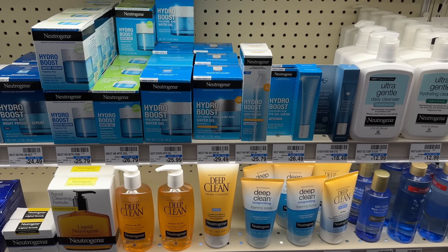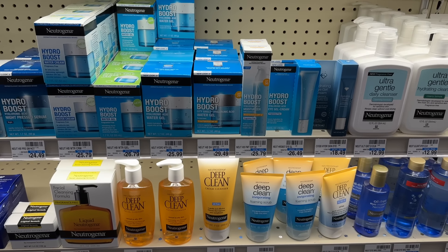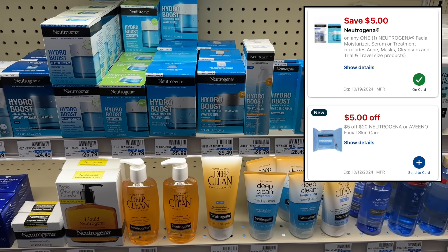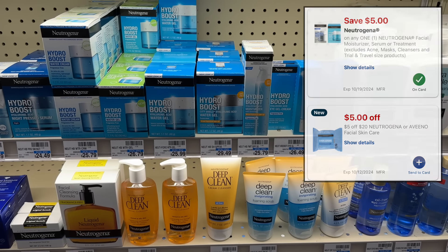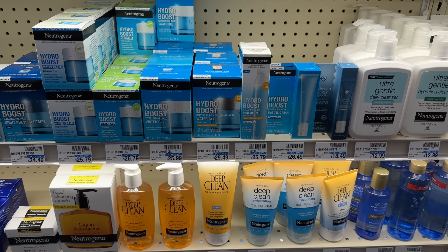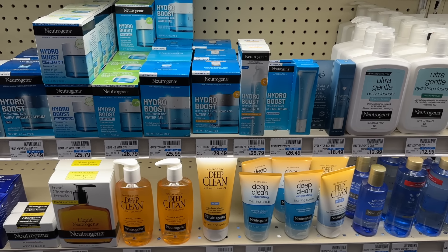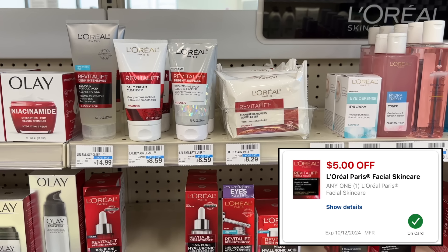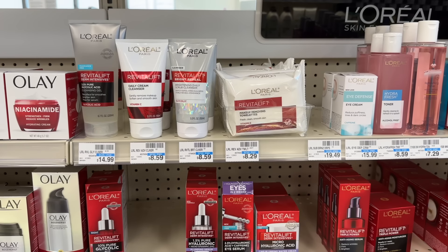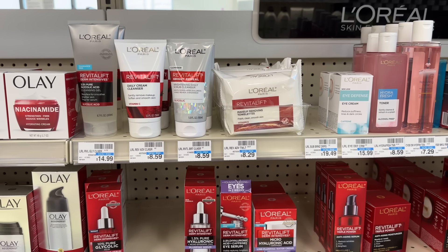I'll have Ibotta linked in the description box down below if you're not already signed up — you get a $5 bonus when you submit your first receipt. Neutrogena facial care is spend $25 get back a $10 extra buck. You could grab one of the Hydro Boost moisturizers at $25.99, use a $5 off 20 Neutrogena CVS store coupon and a $5 off one manufacturer digital coupon. You'd be left to pay $15.99 and earning back your $10 extra buck would make this over-$25 moisturizer just $5.99 — that is an amazing deal. We also got a brand new $5 off one L'Oreal facial care digital coupon that works on all L'Oreal facial care, so the cleansers or wipes priced around $8 would be just $3 and some change.